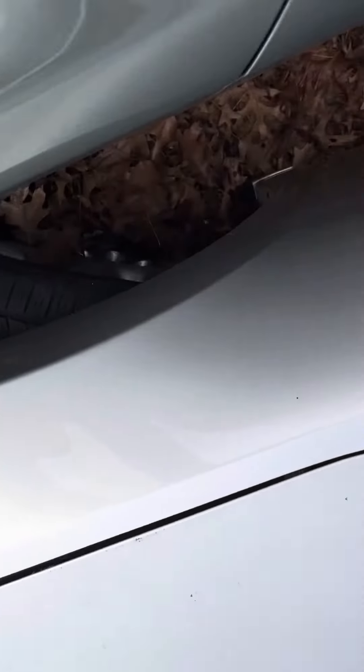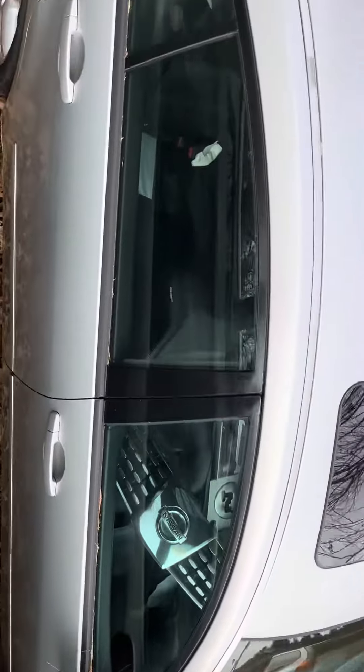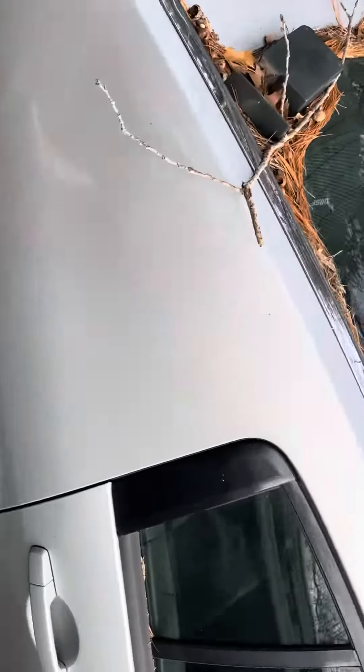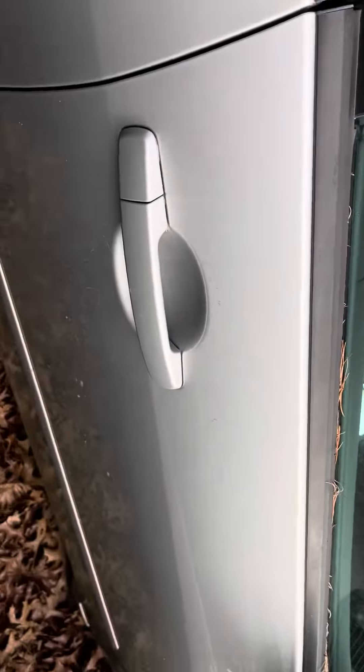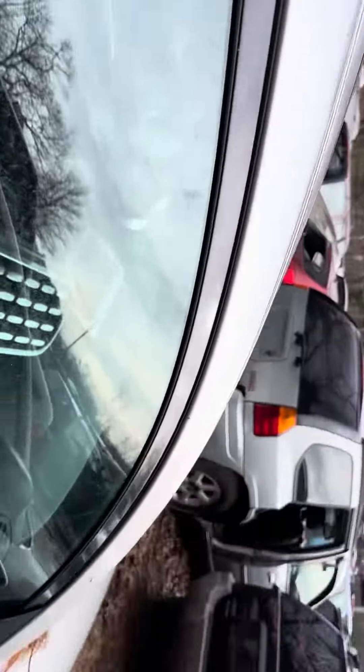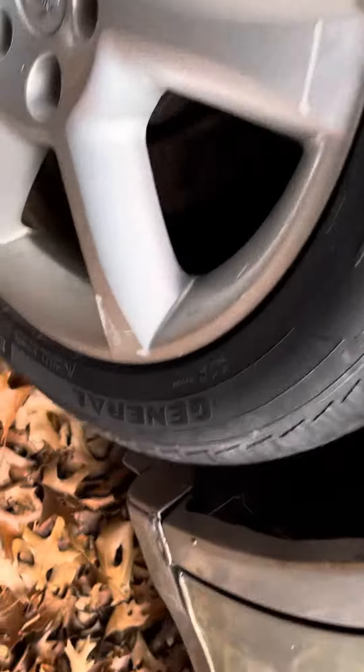Fender looks good. Rear and front passenger doors look good. Glass and mirror made it. Rear passenger looks good — little scuff on the bottom.